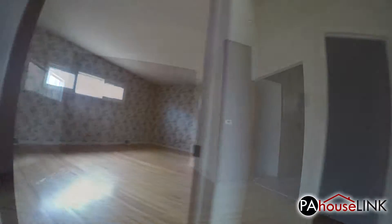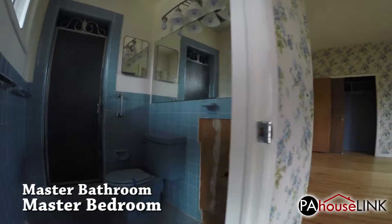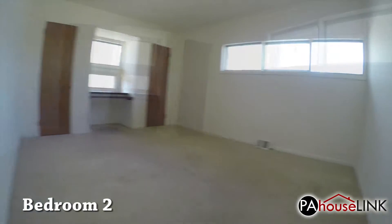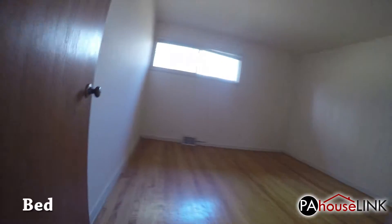Down the hall and to the left is the huge master bedroom and attached master bath. Here we have the hall bathroom. Across the hall is bedroom two, and bedroom three.